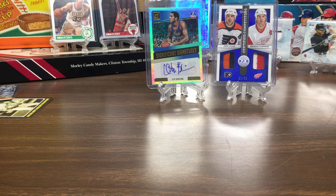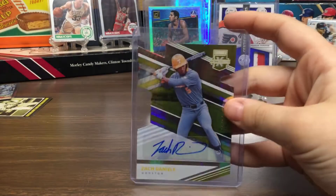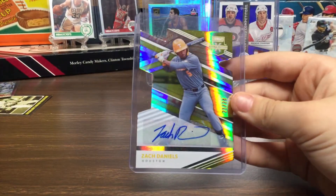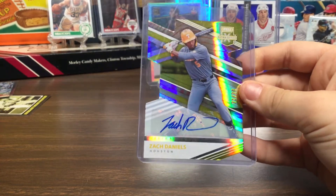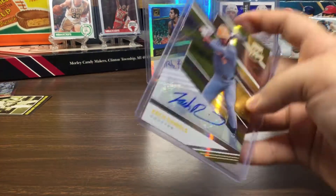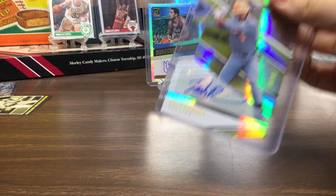So my third most expensive card is Zach Daniels, a college card, out of 24. I really like this one — I like how it's cut like that. This is one of my favorite cards. It's Optic, you know, the shiny ones. I really like this card, it's just really cool.